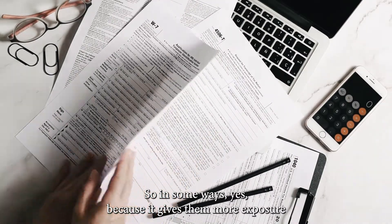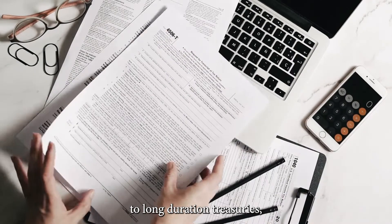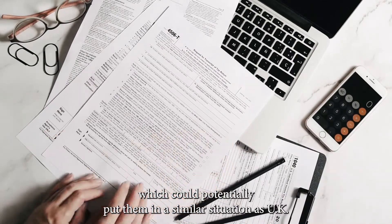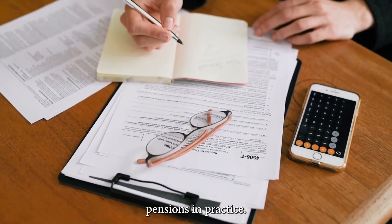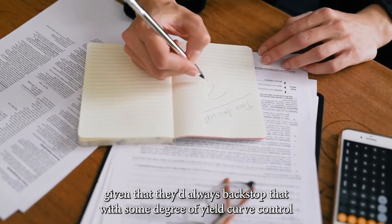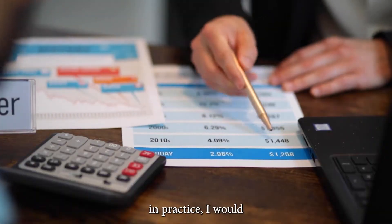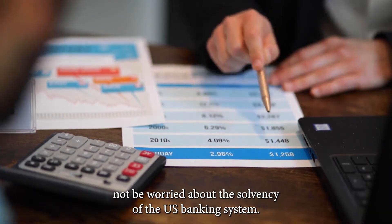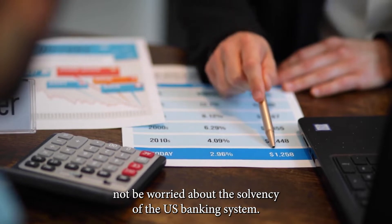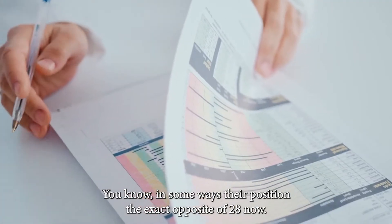In some ways, yes, because it gives them more exposure to long duration treasuries, which could potentially put them in a similar situation as UK pensions. In practice, given that they had always backstopped that with some degree of yield curve control if needed, I would not be worried about the solvency of the US banking system. In some ways, they're positioned the exact opposite of 2008 now.